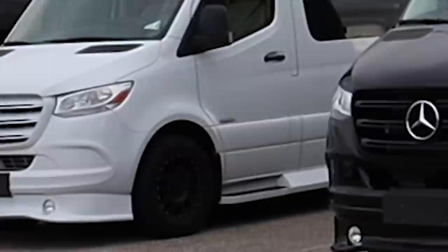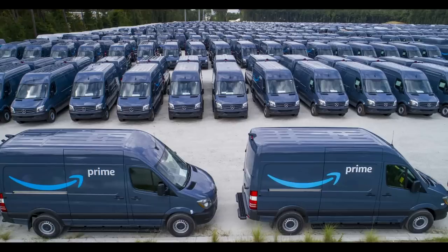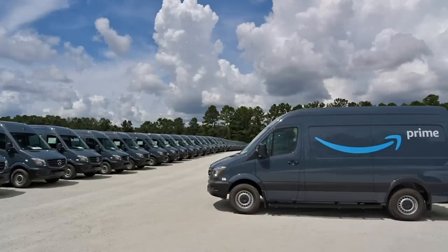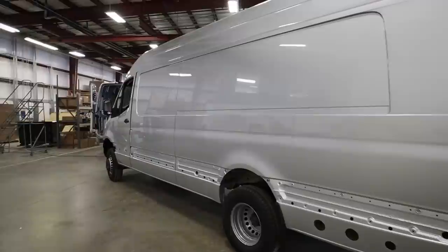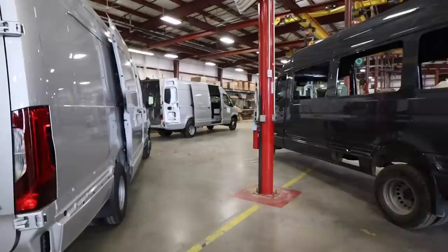If you've tried to buy a Class B RV on the 2019 Sprinter chassis, you know they are in short supply. Amazon bought up tens of thousands of them, and RV manufacturers are unable to meet the demand. Except for this company. How is it that they seemingly have all the new Sprinters they need? We'll find out why as we tour the Rev Group factory in Elkhart, Indiana.